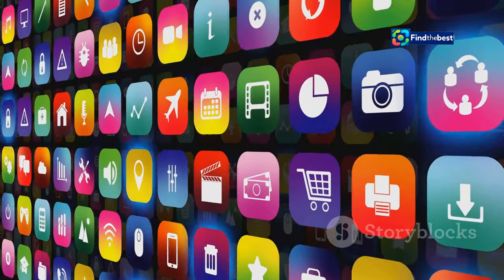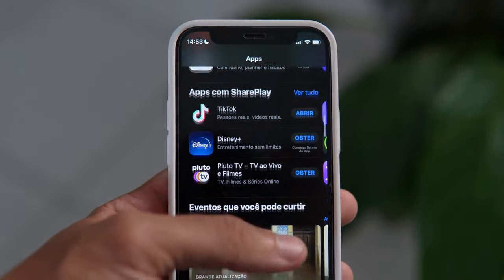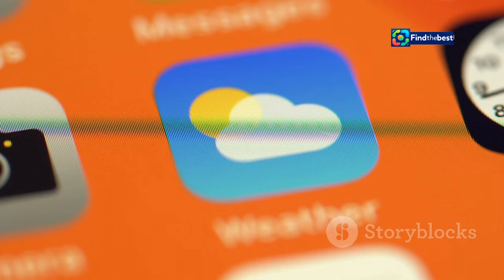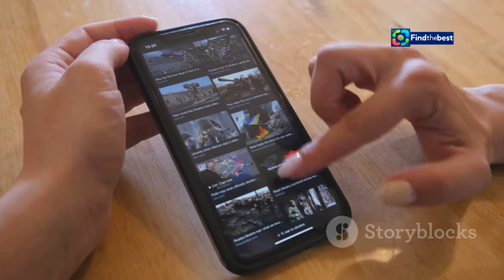Starting with the home screen, you can now add widgets anywhere you want, giving you instant access to your favorite apps and information. Choose from different sizes and styles to create the perfect look for your home screen. Imagine having a live weather update or your daily schedule right at your fingertips.